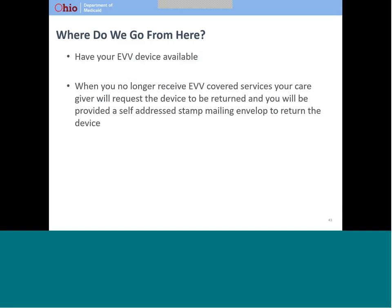Once you receive your EVV device, please try to make sure it is easily available to your caregiver for each visit. This will help your caregiver get started with providing your services quickly when they arrive. If you are no longer going to receive services subject to EVV requirements, your provider will contact SANdata and let them know. You will receive shipping materials that will allow you to return the device at no cost to you — just put the device and charger in the mailer, seal it, and drop it in any mailbox.